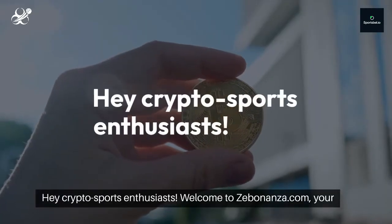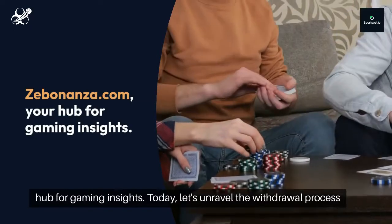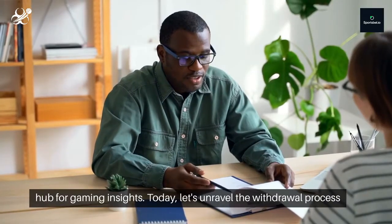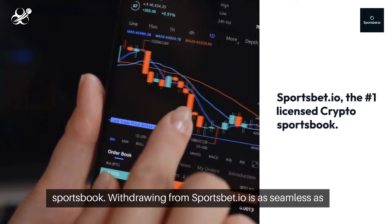Hey, crypto sports enthusiasts. Welcome to Zebonanza.com, your hub for gaming insights. Today, let's unravel the withdrawal process and requirements at Sportsbet.io, the number one licensed crypto sportsbook.